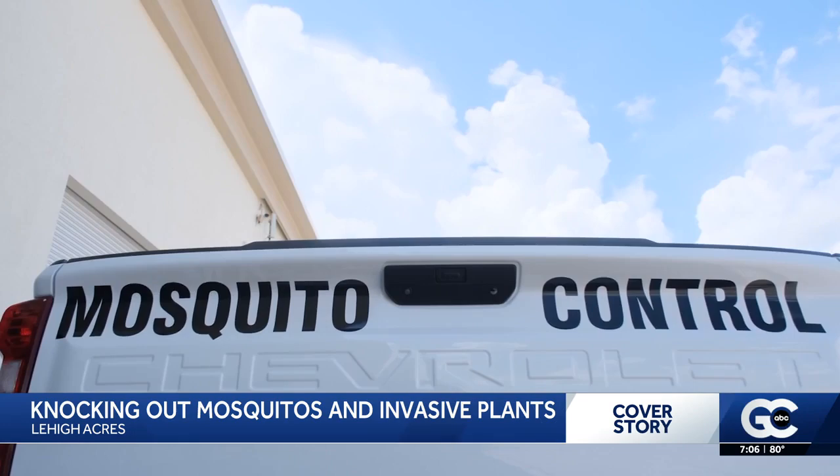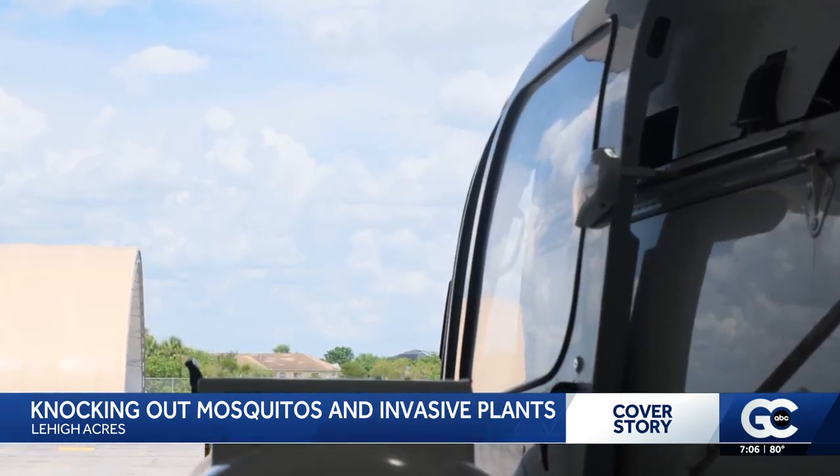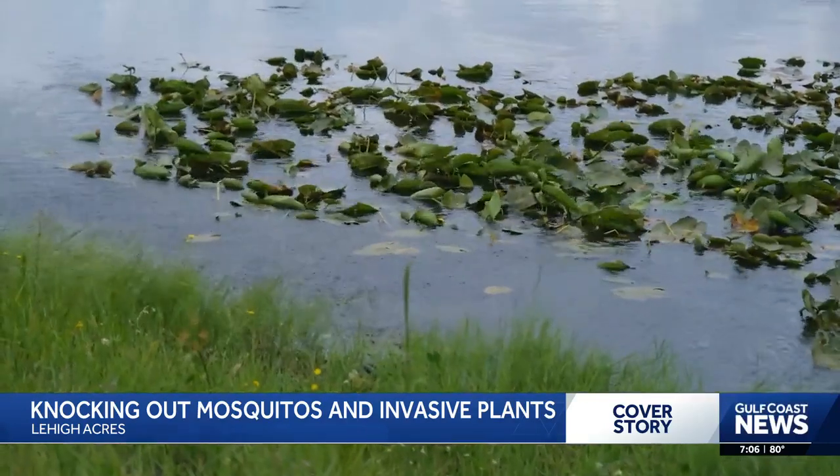It all started when inspectors at mosquito control started noticing sites they couldn't get to while flying around in their helicopter. So that's really when they said, hey, we've got these sites, you've got the drone, so let's team up — and it was kind of a perfect correlation.